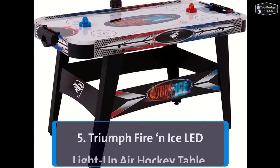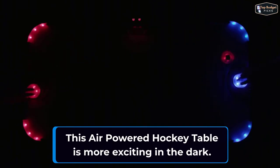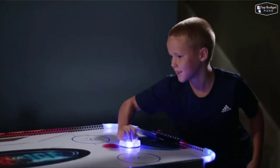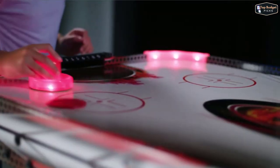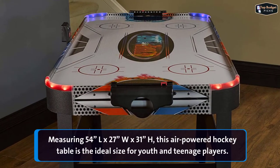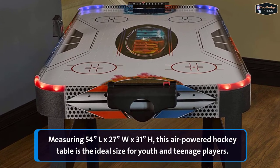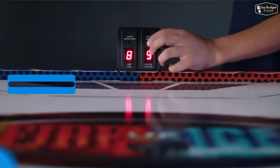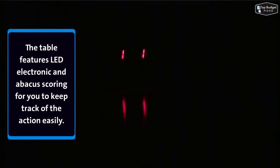The fifth product on our list is the Triumph Fire and Ice LED Light Up Air Hockey Table. This air-powered hockey table is more exciting in the dark. The table features colorful graphics and LED corners as the red battles the blue. Each corner flashes when goals are scored, creating an intense gameplay experience. Measuring 54 inches by 27 inches by 31 inches, this air-powered hockey table is the ideal size for youth and teenage players.